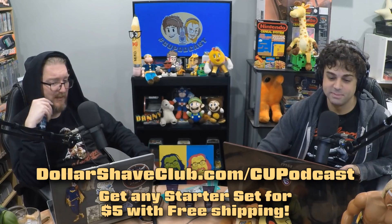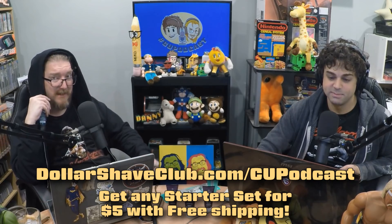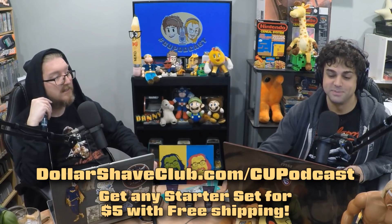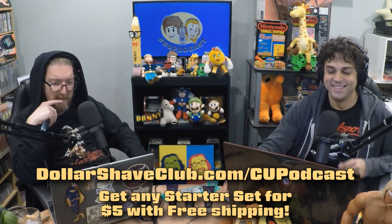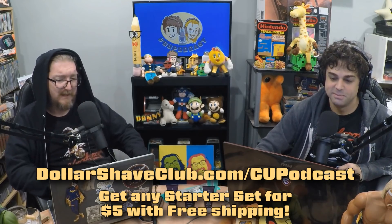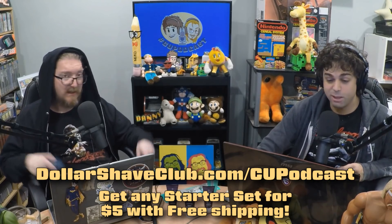They ship right to your house, and the more you buy, the more you save — they call it their Handsome Discount. So now's the time to see how great their stuff is. Right now they have a great offer where you can get their shave, shower, or oral starter set, each for only five bucks. We got all three of them.